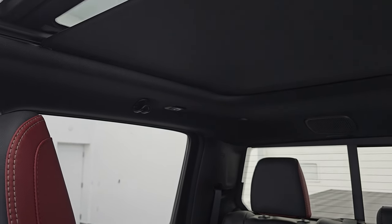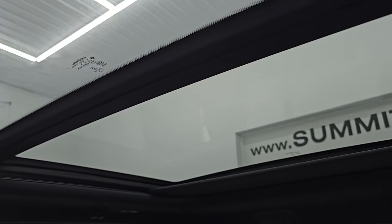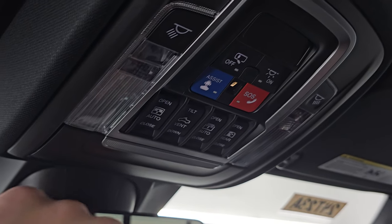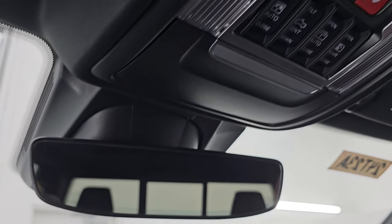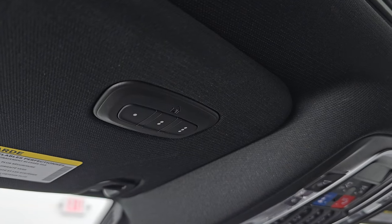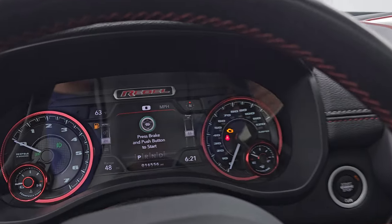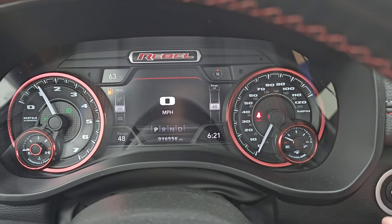This one does have the panoramic vista roof, so you get the second row fixed glass. It does have a sunshade there, which is really nice, and then the power sunroof in front. You have assistant SOS buttons, map lights, sunroof and sunshade controls, and your power slide rear window button. Auto dimming mirror, and it does have the HomeLink buttons for your garage door, security systems, and lighting systems.